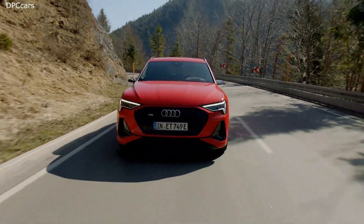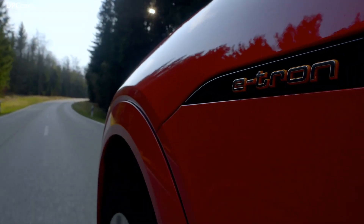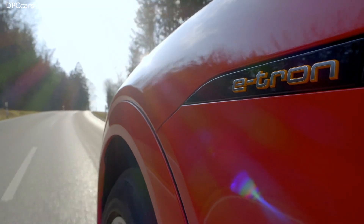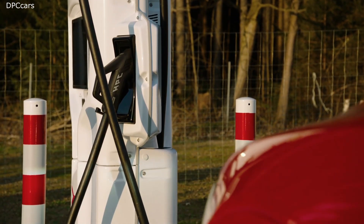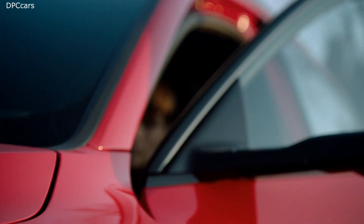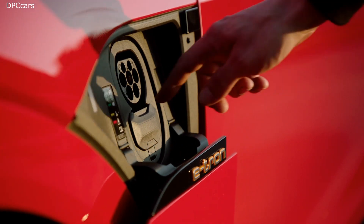Let's start here in the front with our new S-line exterior package, which makes the car look even more sporty and more progressive. I think the optional black package perfectly matches the red exterior color. Another innovation in light design is our new digital matrix lights, here for the first time in the Audi e-tron Sportback. The front is dominated by the large air intake and our air curtains, which not only make the car look more sporty but also improve aerodynamics. Our designers have done a great job combining functionality with great aesthetics and design.